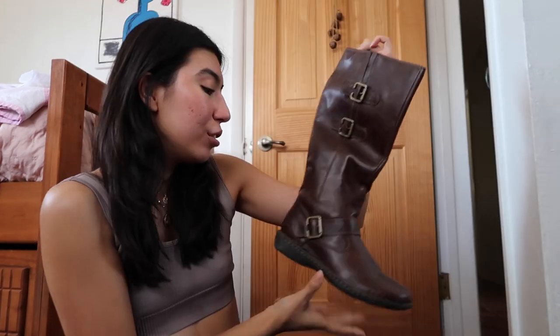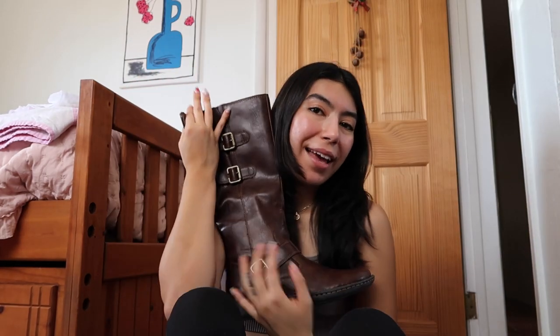Oh my God, look at these. They're so beautiful. Oh my God. Please, please fit. They fit! Okay, so this is boot number one. I don't remember exactly how much it was, but it was like less than $30. I am so happy it fits and it's so pretty.